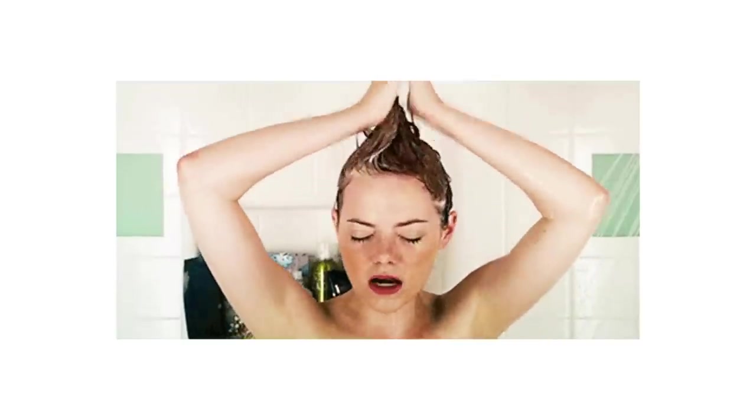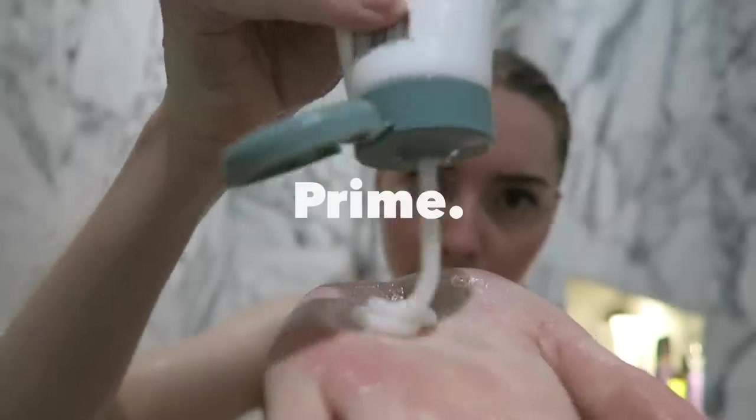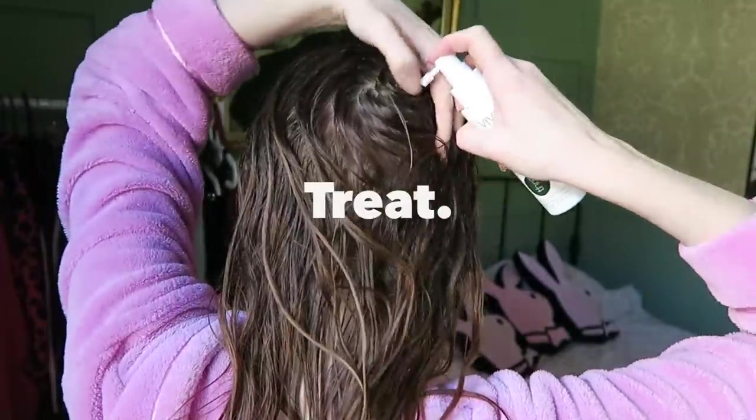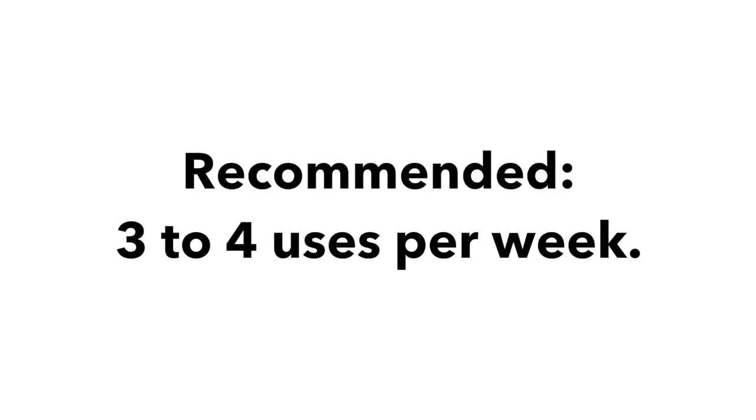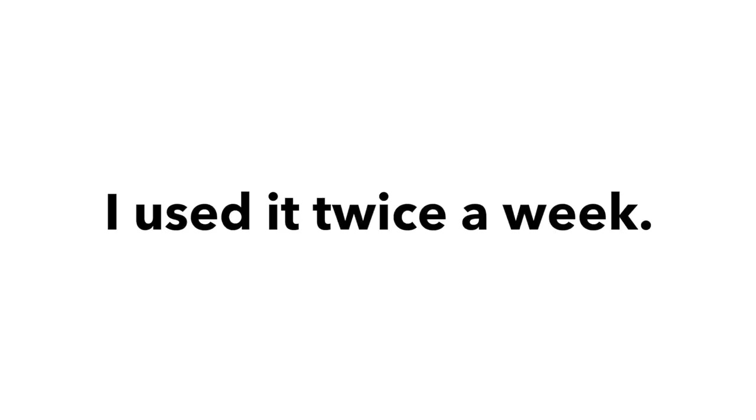I'm going to be sharing my measurements at the end of this video to see if this promoted any hair growth. I used the process you just saw every time I washed my hair for one whole month and I used no other products. I was instructed to use this system three to four times a week, but this was not doable for my routine, so I used it twice a week.